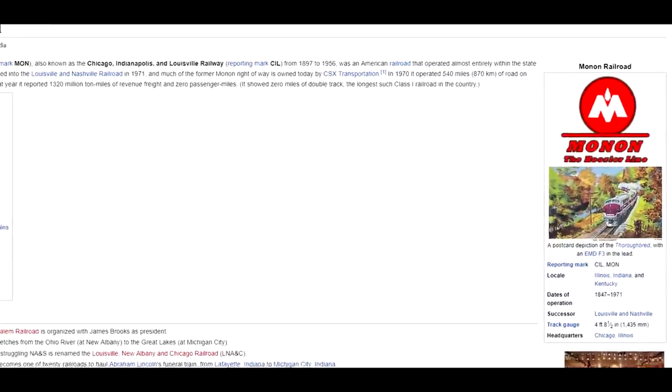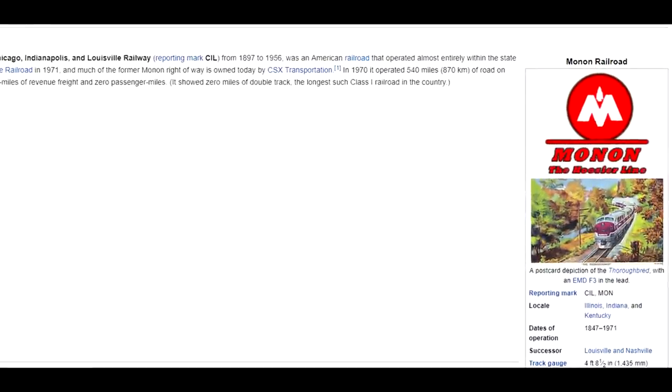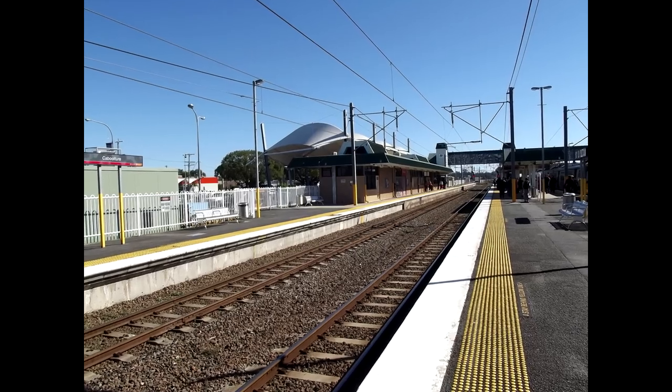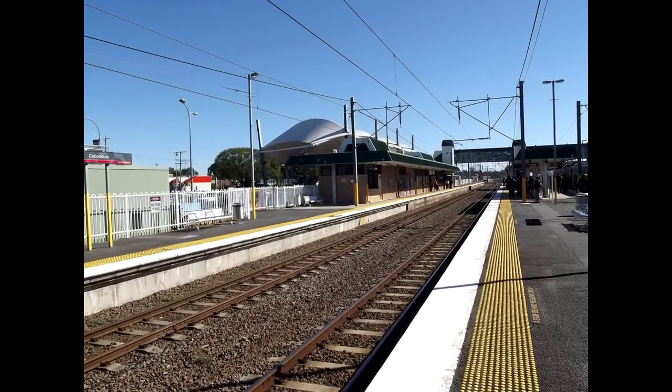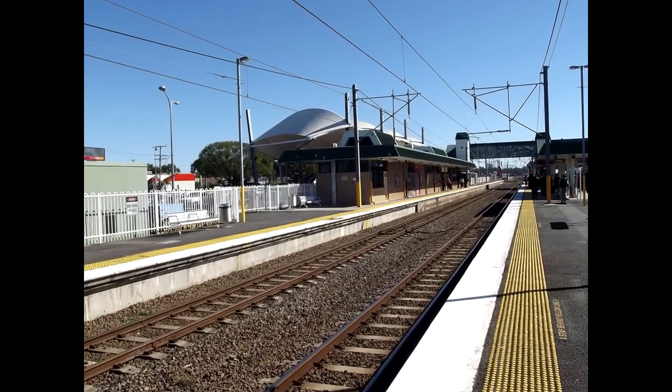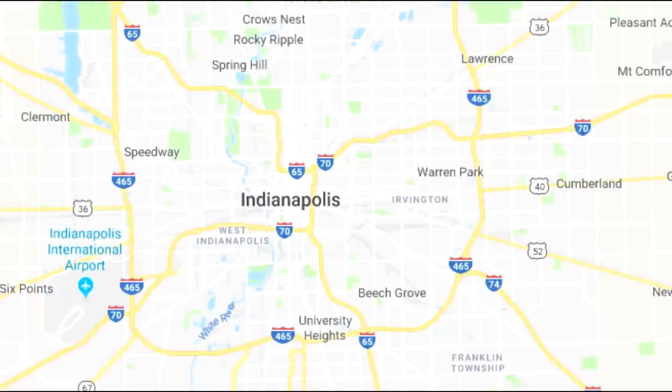A long time ago, there used to be a path for trains called the Monon Railroad that connected Indianapolis to Chicago. In 1987, the company that owned the railroad was sold, and as train travel continued to decline in popularity, the railroad was largely abandoned.